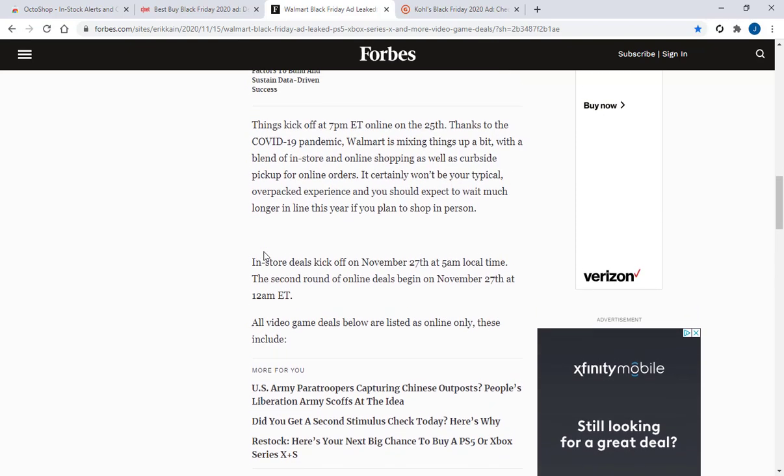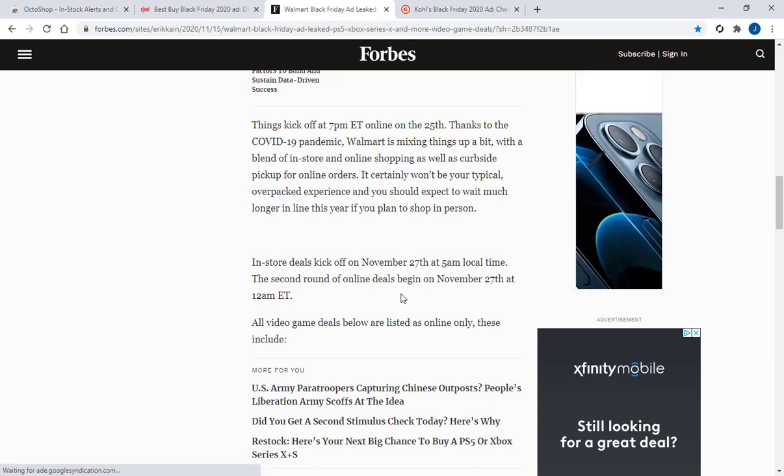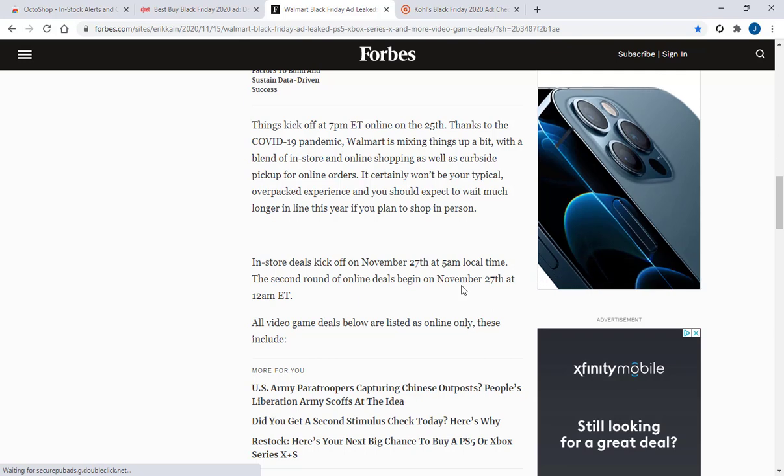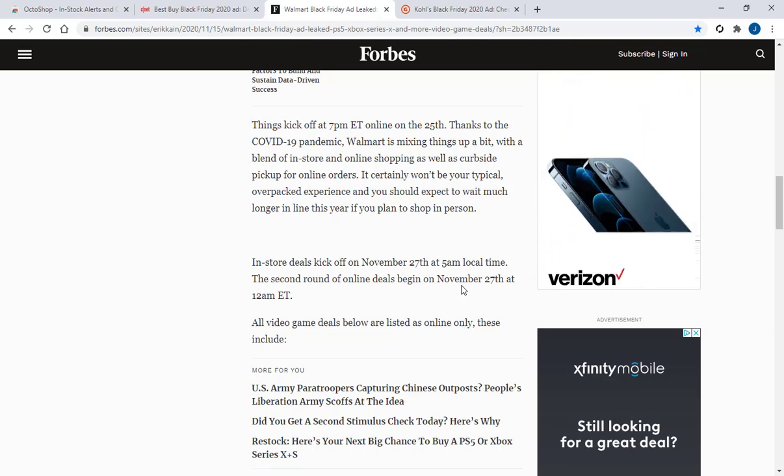After that, it says that the in-store deals kick off on November 27th at 5 a.m. local time. And then the second round of online deals begins on November 27th at 12 a.m. Eastern time — right after midnight on the 27th. So the 25th at 7 p.m. and then right after midnight on the 27th, that's probably the best time to try walmart.com to see if you can still get a PS5.